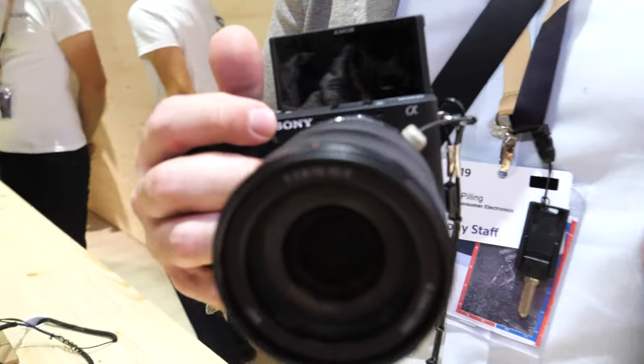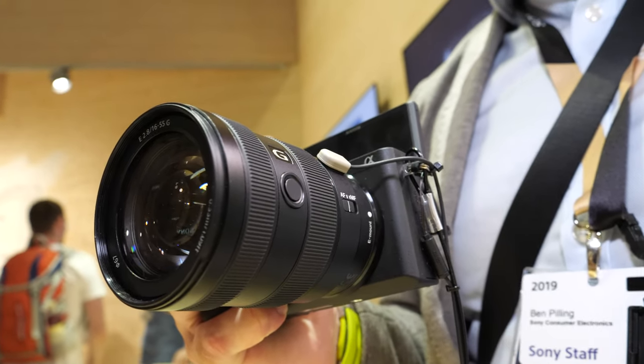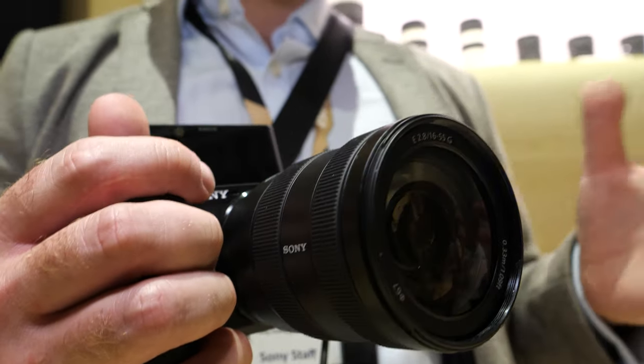We have 425 phase detection autofocus pixels built into the image sensor. The camera itself can focus in 0.02 of a second, covering pretty much most of the image sensor right the way across. So wherever your subject is within the frame, you'll be able to focus on it. For still images, that's great for tracking moving subjects and shooting up to 11 frames per second, but also for video, having that constant focus on your subject.